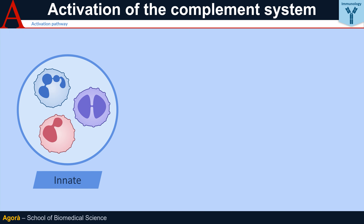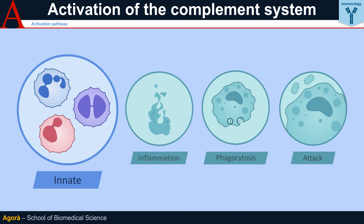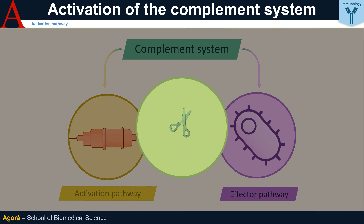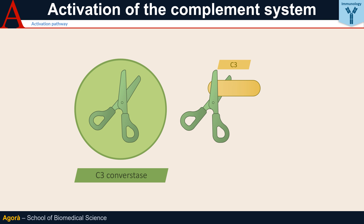The effector pathways are also common to other innate immunity systems and lead to the activation of inflammation, phagocytosis, and membrane attack. At the center of the system, acting as a conjunction between activation and effector pathways, lies the formation of C3 convertase, an enzyme capable of cleaving the C3 protein into the C3A and C3B fragments. C3B triggers a whole other series of mechanisms which are responsible for the final effect.